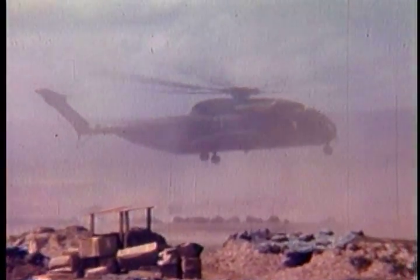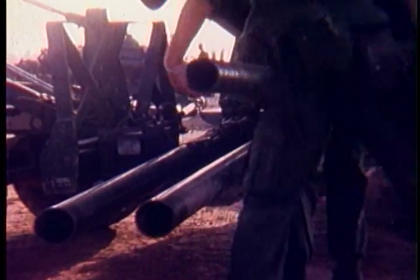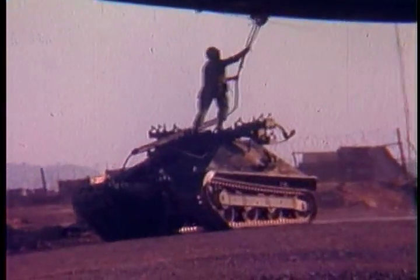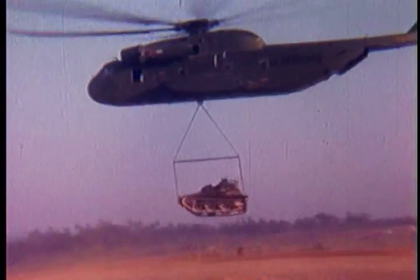CH-53As carried guns, ammunition, wire, track treads, fuel, food and other supplies where they were needed most. Immediately following their arrival, four CH-53As flew 167 hours to deliver 350 tons of cargo. In infantry lifts, two CH-53As each carried 60 South Vietnamese troops. External loads, like this Antos, weighed as much as seven tons.